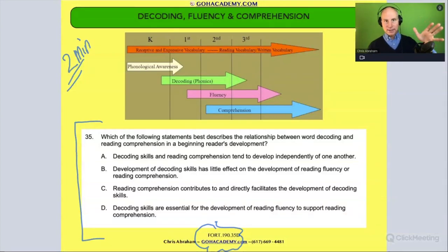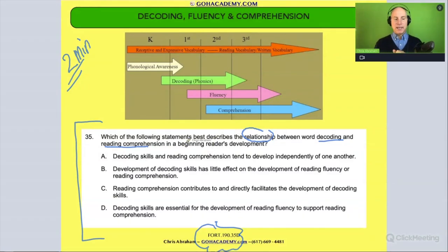Okay, unpause. Let's read it together. It says: 'Which of the following statements best describes the relationship' — let me circle 'relationship' — 'between word decoding and reading comprehension in a beginner reader's development?' They fit a lot in there. So, a beginner reader...